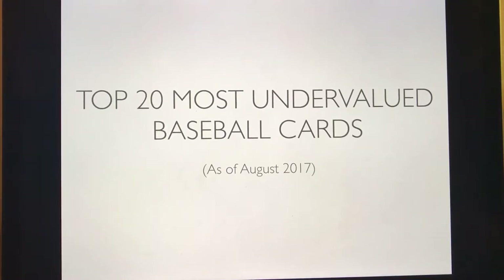What is up YouTube and baseball card fans? I've put together a top 20 list. It took me quite a while to put it together, but I'm excited to show you. It's the top 20 most undervalued baseball cards as of August 2017.